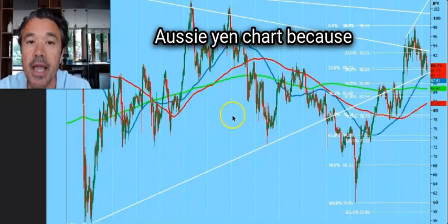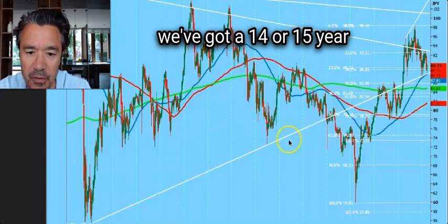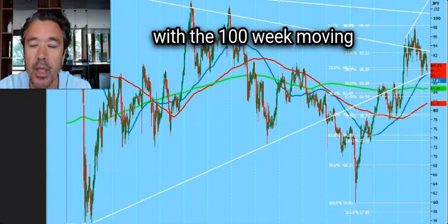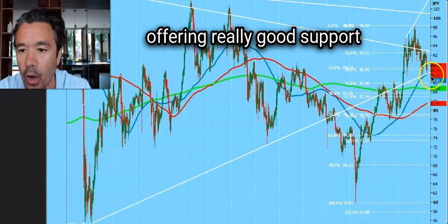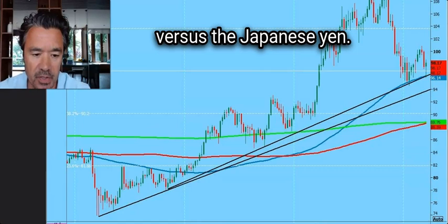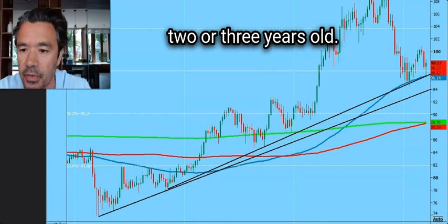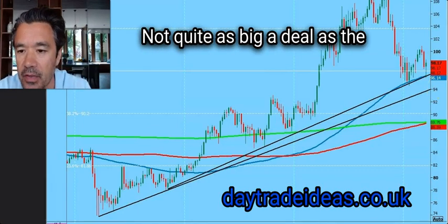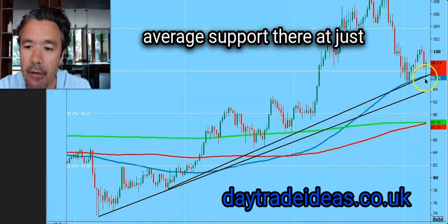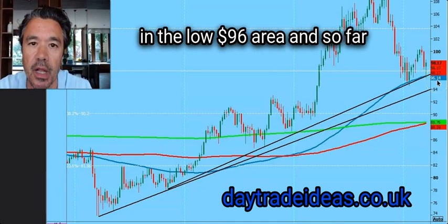I want to show you this Aussie yen chart because we've got a 14 or 15 year old trend line coupled with the 100-week moving average — the blue line — offering really good support for the Aussie yen. A similar situation exists in the Canadian dollar versus Japanese yen, where this trend line is only two or three years old, not quite as big a deal, but we've also got the 100-week moving average support there in the low 96 dollar area.